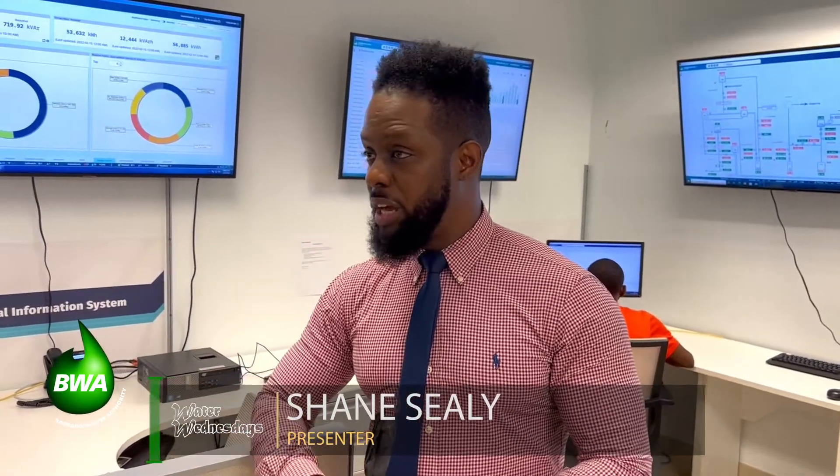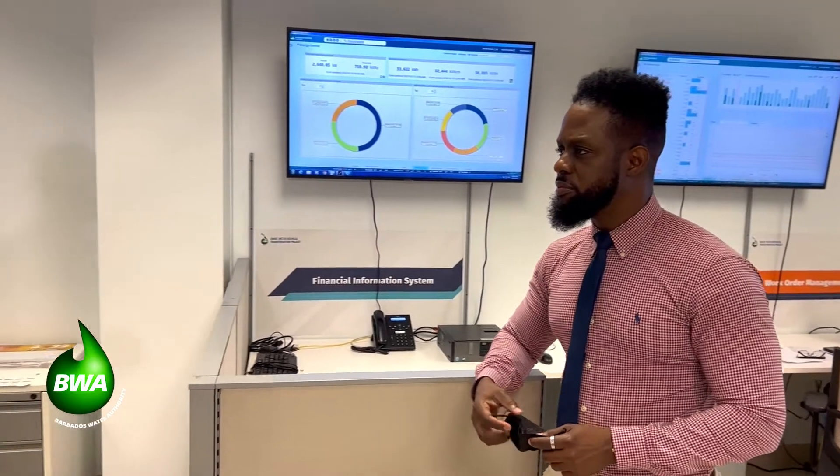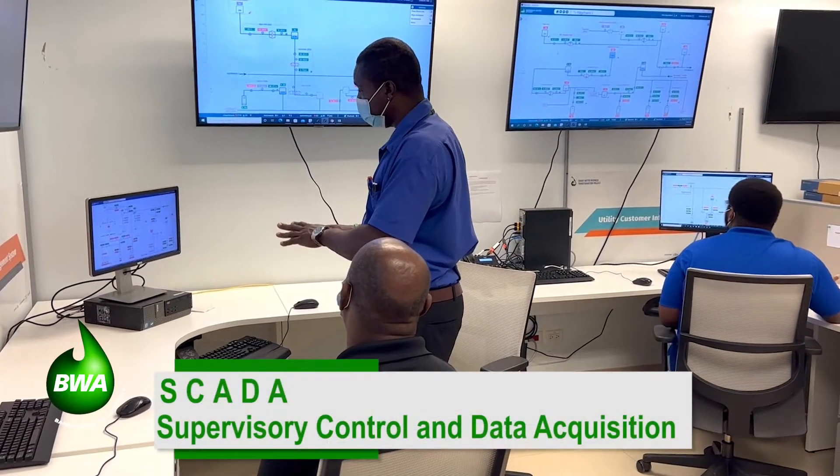So the SCADA system also helps you to communicate with your teams in the field in terms of response times — for example, a burst main and other issues that could occur with the network. Yes, the system has been recently upgraded, and therefore we are able to benefit more from these features. The system has also enabled us to have more persons using it at any one given time.